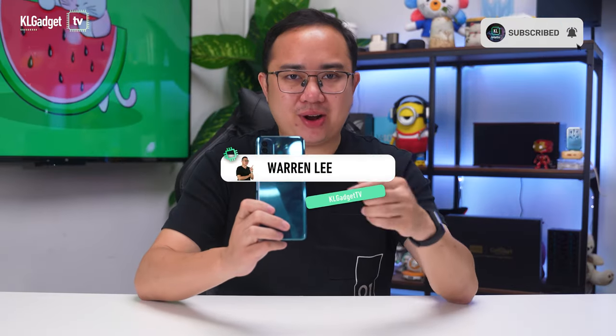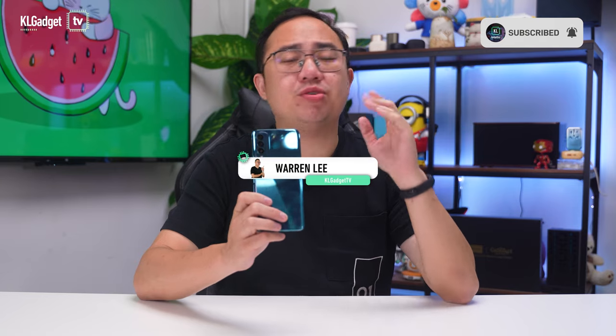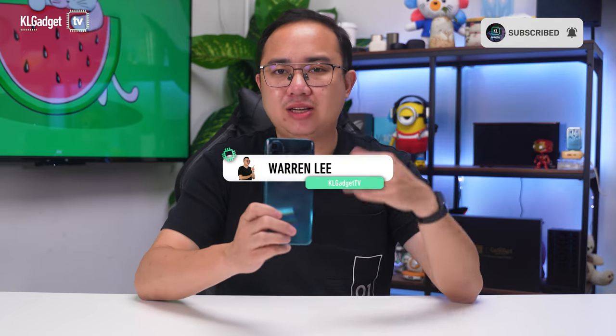Bonjour Wiko! After a big hiatus, French smartphone brand Wiko has returned to the market with the Wiko T50. This may not be a phone that runs on flagship hardware, but it looks just as attractive as an expensive flagship from just looks alone.